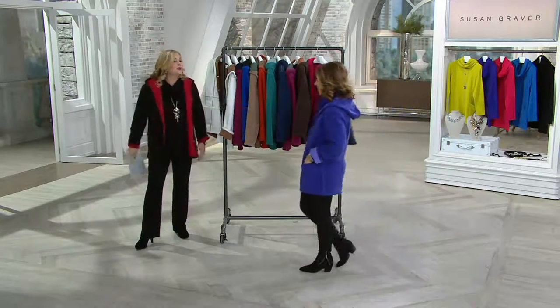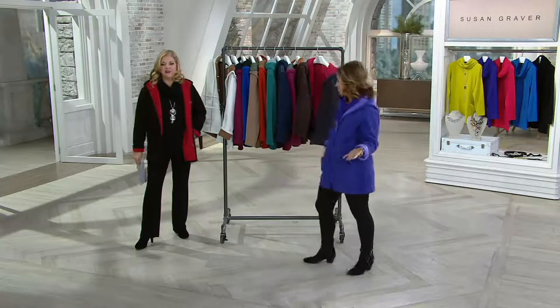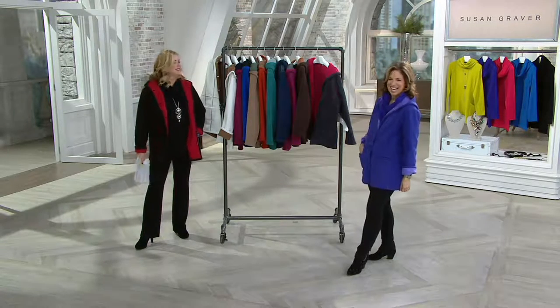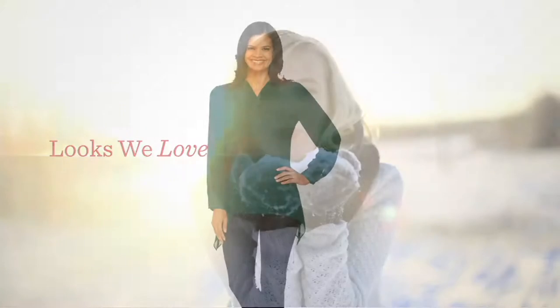It's the perfect length, the perfect weight, it's got a hood — so we are ready. It's a coat. Use your credit card, $17.67. The looks we love — we're going to be celebrating all day long. We started with $2,000.